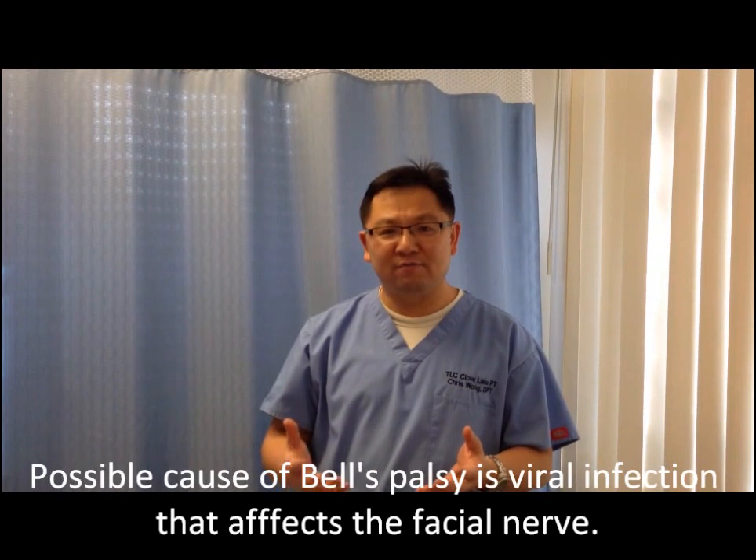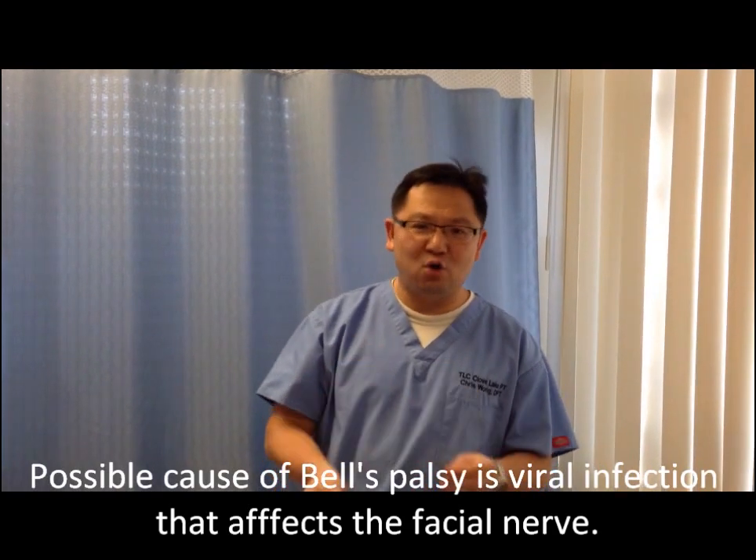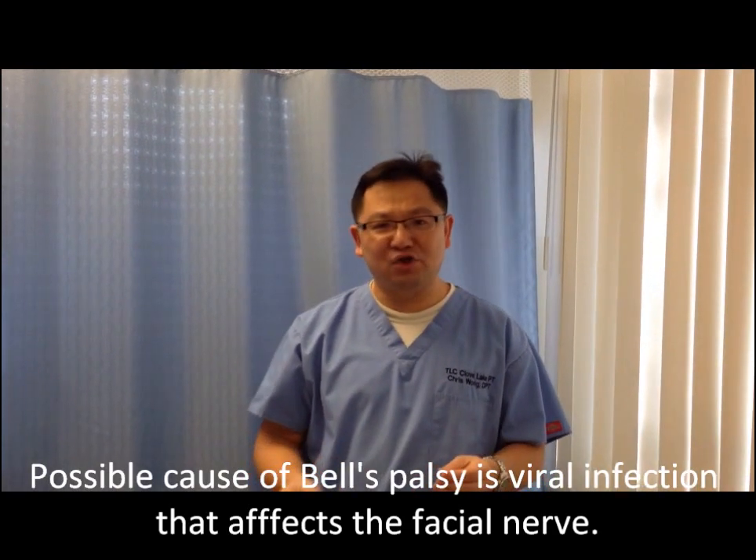A lot of research indicates that Bell's palsy is the result of viral infections, but the exact cause at this point in time we still do not know.